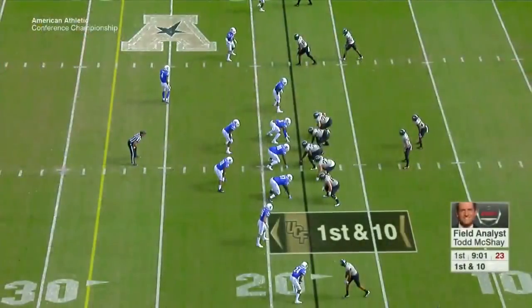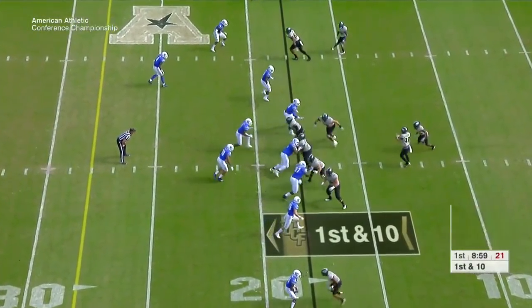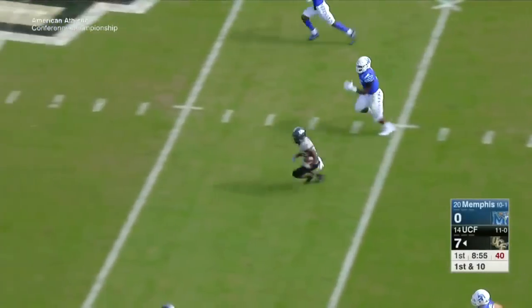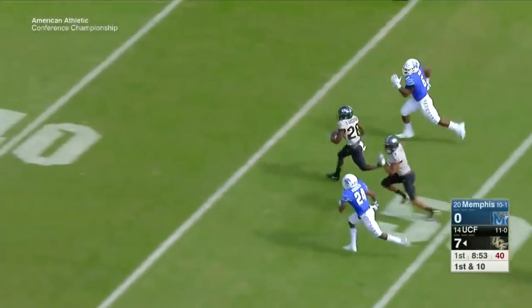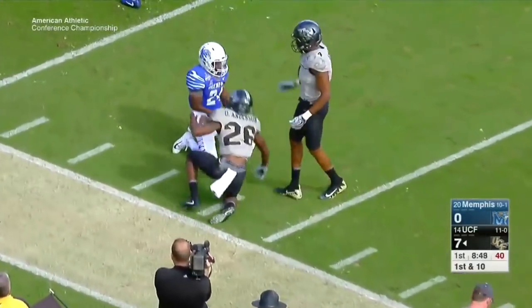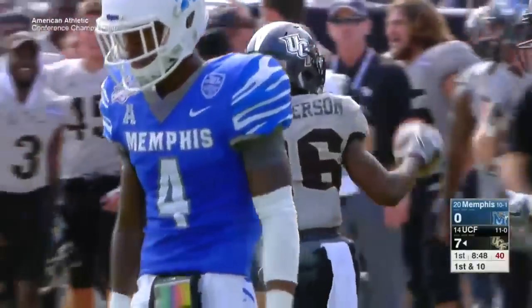You see him beat Jonathan Cook in the slot. Cook had a problem today in coverage. Here you see Anderson — the 62-yard rushing touchdown. Starting on the Memphis 20, this would lead to a 31-yard field goal. UCF up 10-0, six plays, 80 yards that drive.